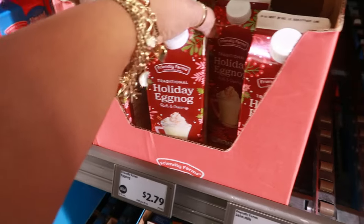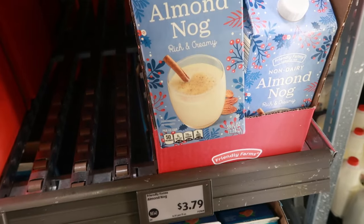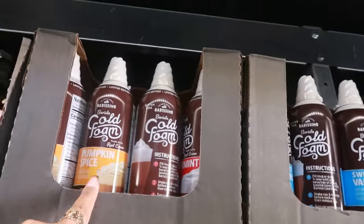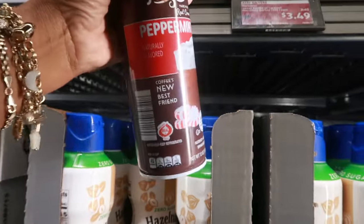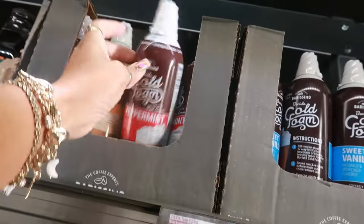There's traditional eggnog for $2.79 — this is 32 fluid ounces. Or you can get the almond nog for $3.79, which is 59 fluid ounces. Down here there's cold foam — pumpkin spice and peppermint. I like anything peppermint so I know that one is good. There's also sweet vanilla. Those are $3.50.